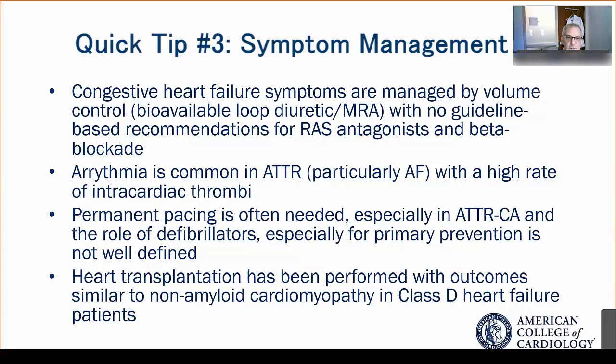There is really no guideline-based recommendations for the use of renin-angiotensin-aldosterone antagonists, and importantly, beta blockade in these patients.